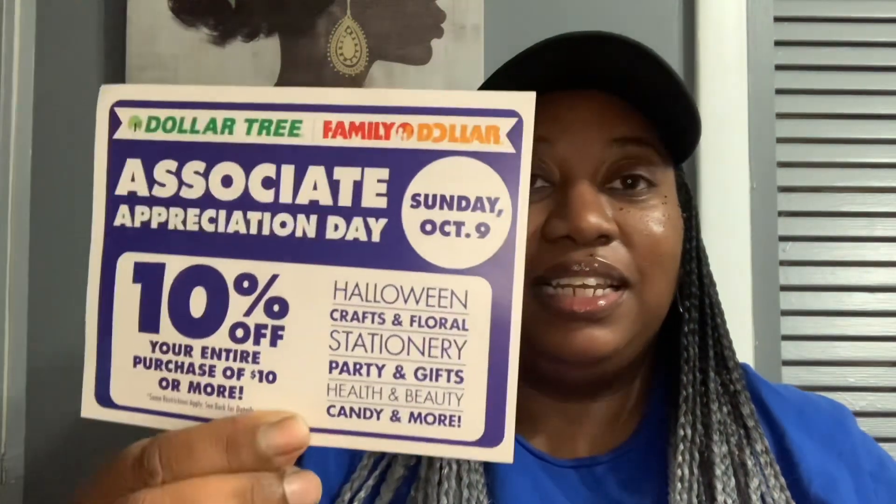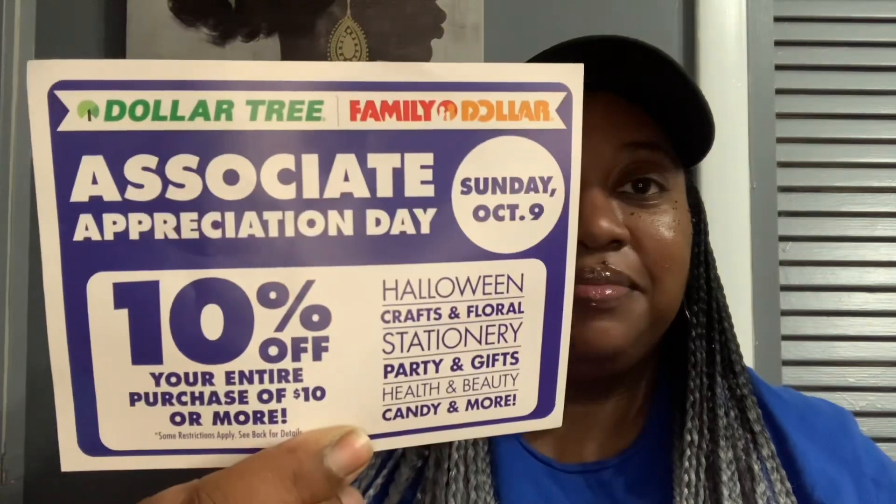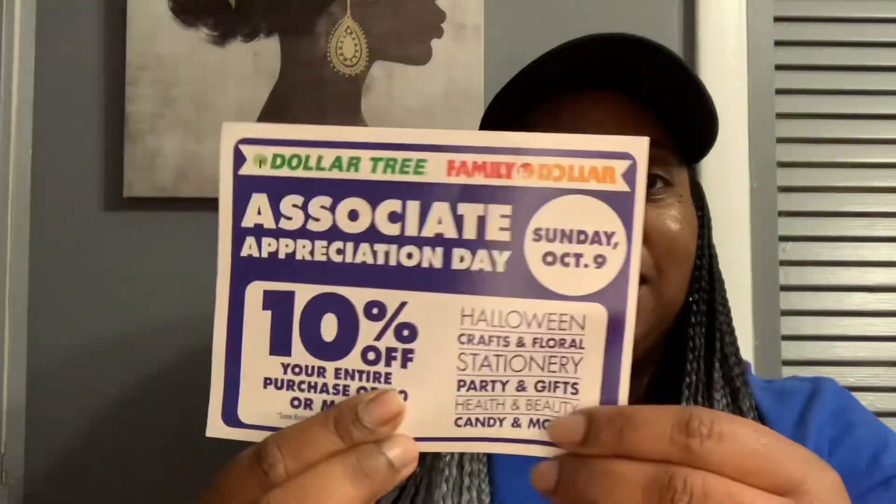They are doing 10% off your entire purchase of $10 or more Sunday, October 9th. It's like an Associate Appreciation Day at the Dollar Tree or Family Dollar. It covers Halloween, Crafts and Florals, Stationery, Party and Gifts, Health and Beauty, Candy and more. So get your coupons guys.